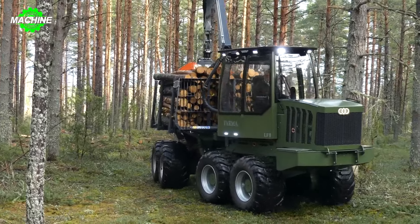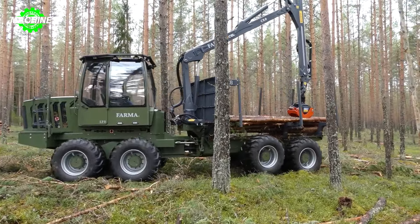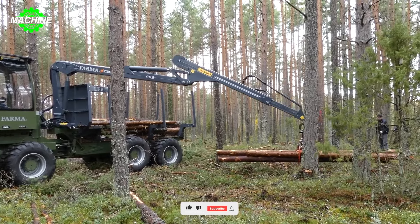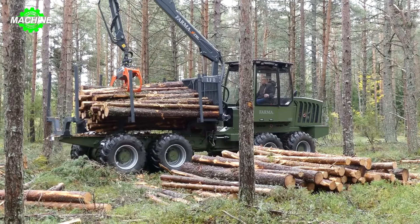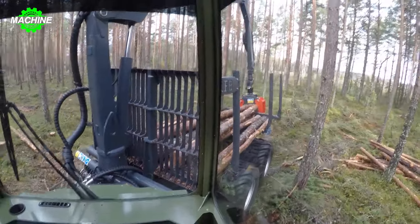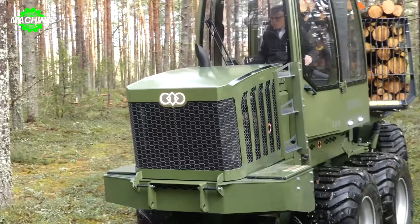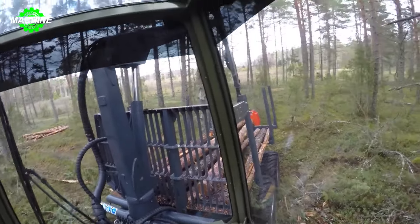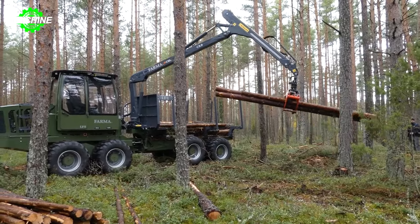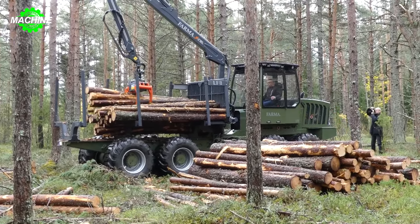A forwarder with an 8-ton load capacity, capable of carrying loads of up to 8.5 tons — that's the Pharma LF8. When in operation, the Pharma LF8 is not just a timber transporter but also a reliable partner. Utilizing either a grapple or crane, it swiftly lifts and stacks timber onto the vehicle. When fully loaded, the machine moves to its destination without hesitation, thanks to its flexible 8-wheel drive system, maintaining stability in all terrain conditions from flatlands to dense forests. Carefully selected narrow wheels and suspension system ensure smooth operation in any situation.